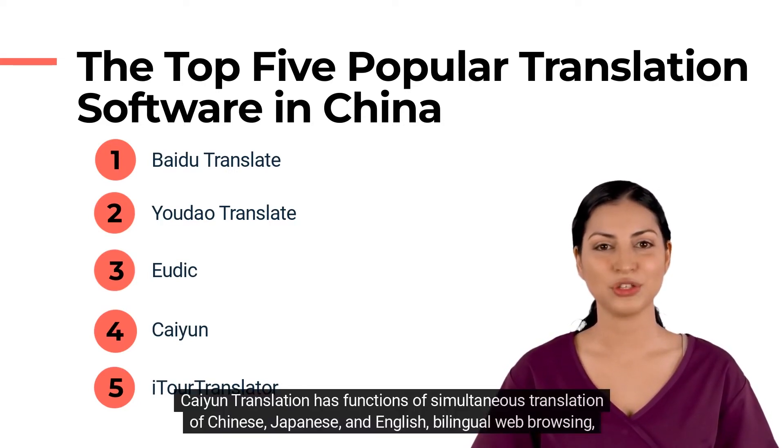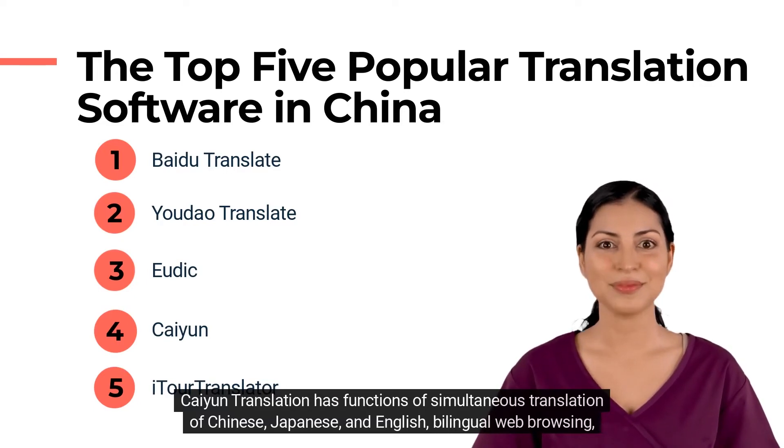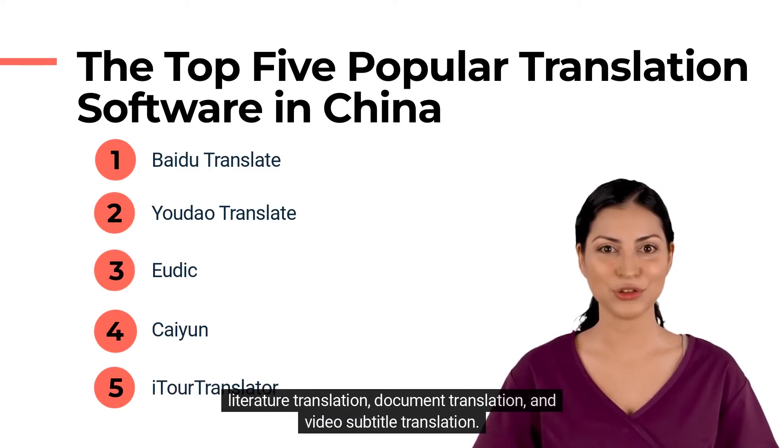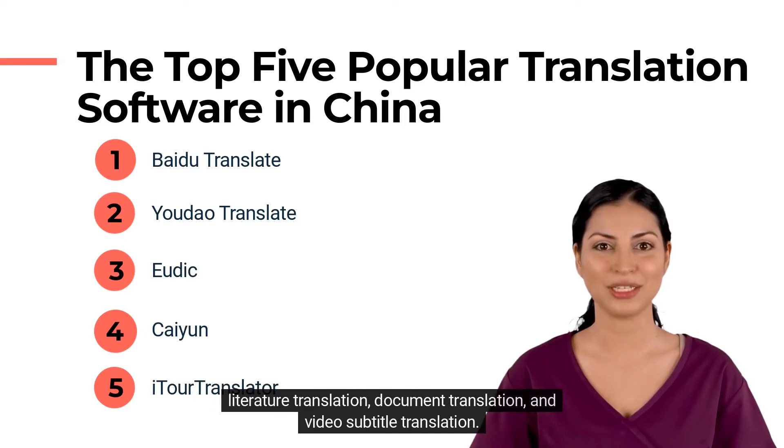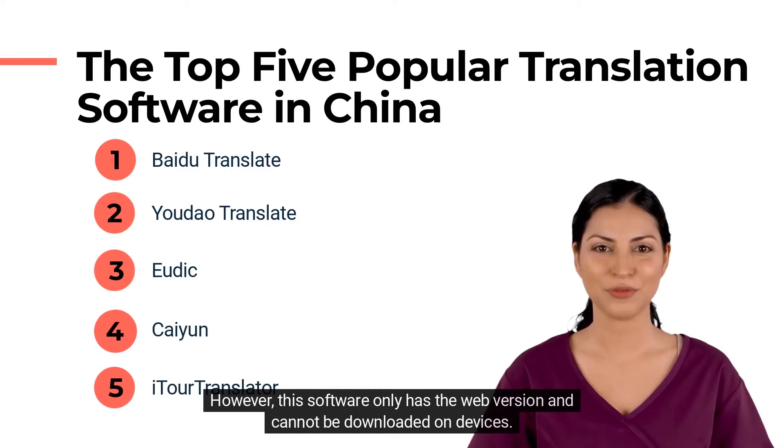Kayin Translation has functions of simultaneous translation of Chinese, Japanese, and English, bilingual web browsing, literature translation, document translation, and video subtitle translation. However, this software only has a web version and cannot be downloaded on devices.